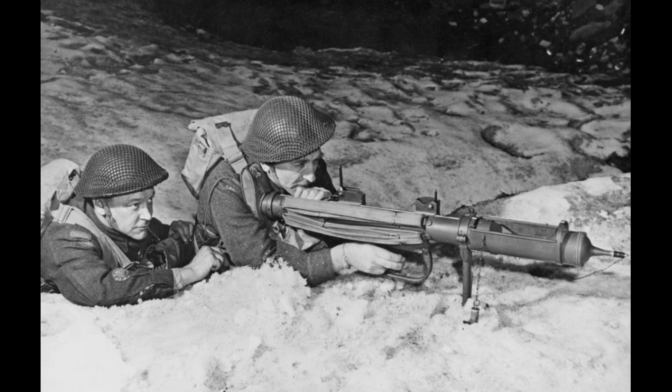The problem both weapons tried to solve was simple to state and terrifying to face. German armour had outpaced infantry anti-tank weapons. By 1941, British soldiers confronting Panzer IIIs and IVs had few options. The Boys anti-tank rifle, firing a .55 calibre round, could penetrate 21 millimetres of armour at 300 yards. German tanks now carried 30 to 50 millimetres of frontal protection, often sloped. The Boys was obsolete before the war properly began.